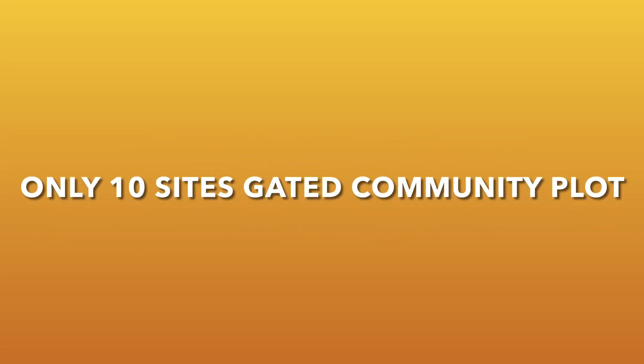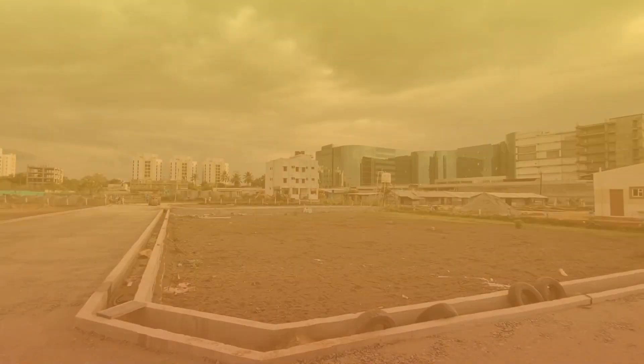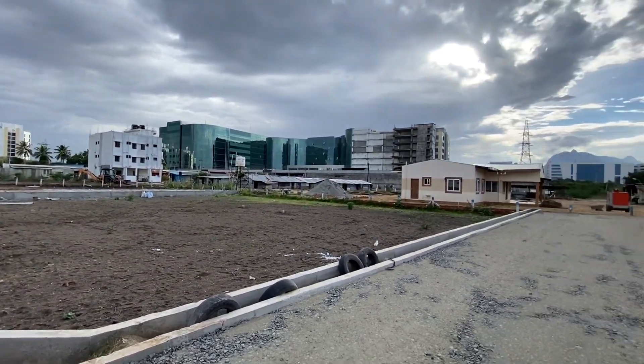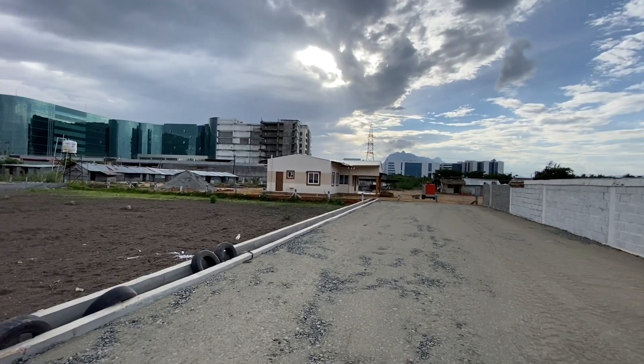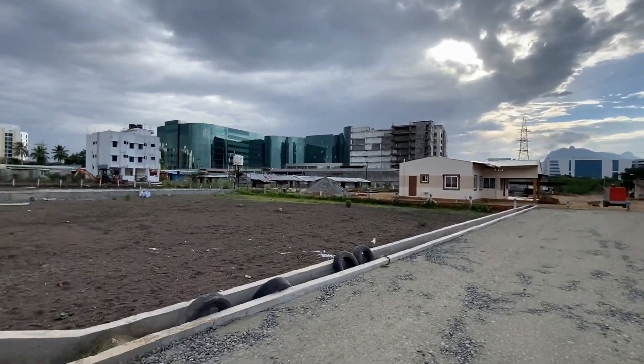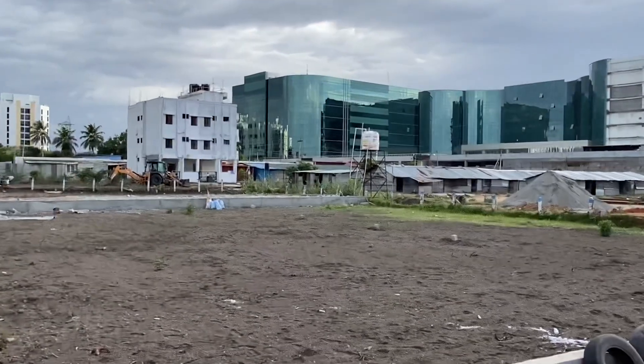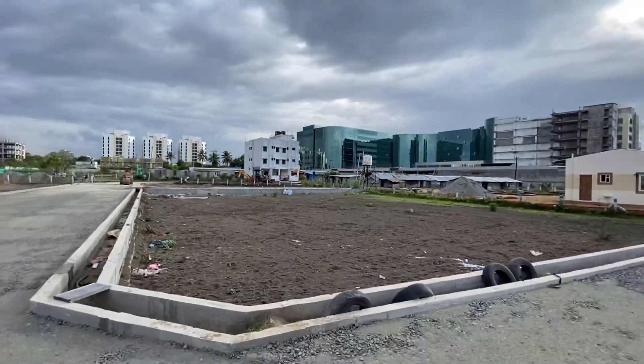Welcome to the Coimbatore Property Channel. A premium gated community plot located in the Sears IT Park area, near Robert Bosch and IndiaLand Tech Park.